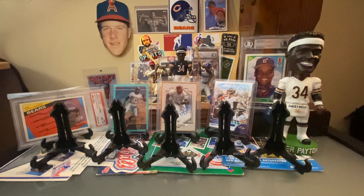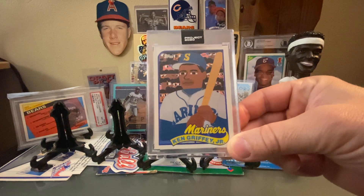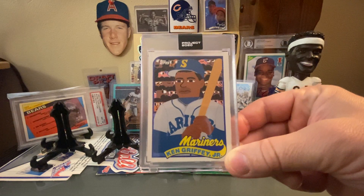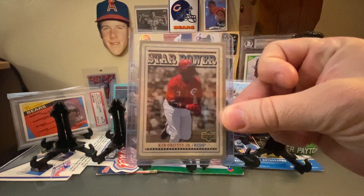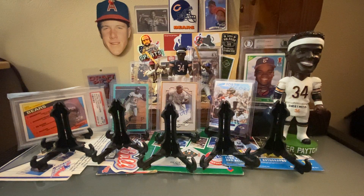We're going to jump into some rackness here and start with a really special card. We've got a Griffey Project 2020 — Porter loves this one. And a really cool star power card from Upper Deck. You'll notice almost all of the cards in this video are in cases, so these are very, very special.